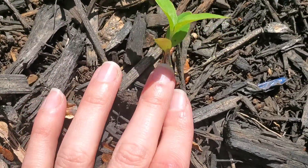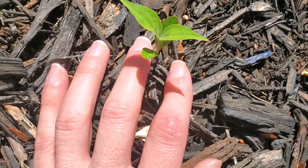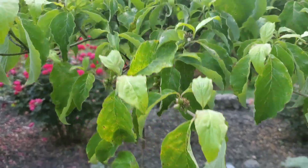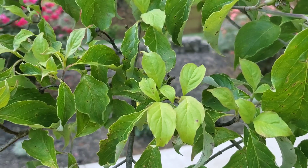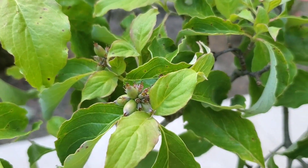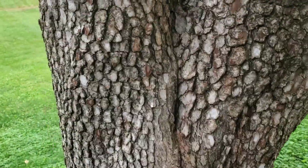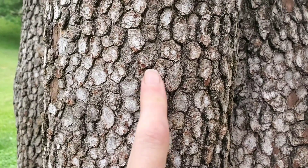Here's another seedling — this is actually a dogwood seedling. See the leaves? Here are what the leaves look like on a dogwood. You can see it's already flowered, so it's setting its seeds. This is the leaf shape on a dogwood. Here's the bark on a dogwood — small rounds.